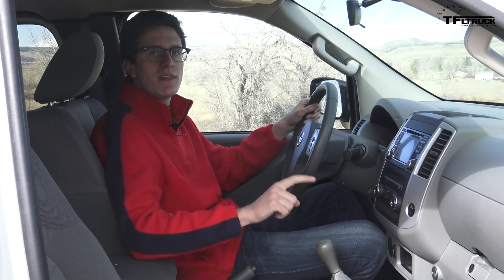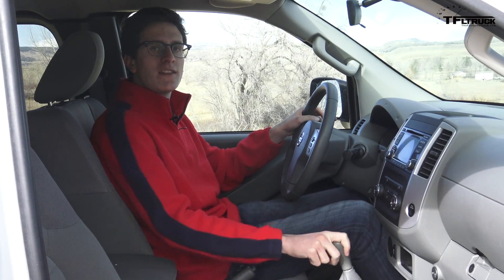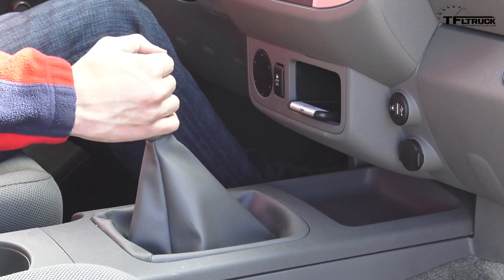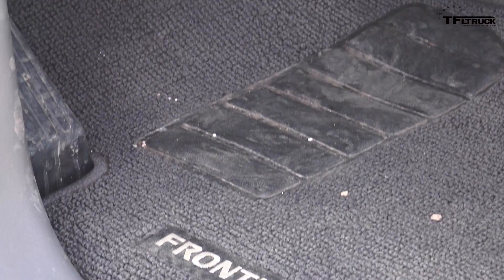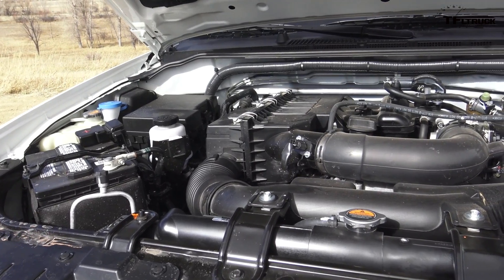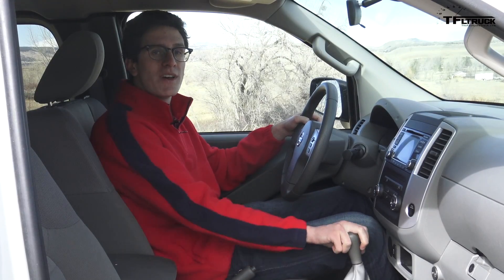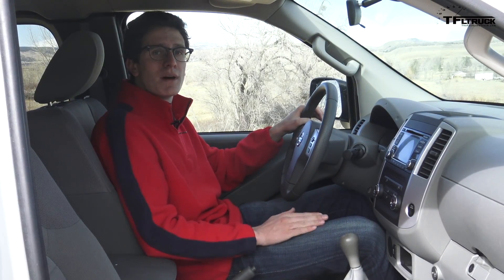Number five has to be the manual transmission, which is becoming a bit of a rarity in the new truck market today. This manual transmission is very easy to use — the clutch feels great, the throws are pretty short, and it really just increases the engagement and driving experience of this truck. Because this is just a four-cylinder 2.5-liter, we're able to maintain high RPMs with this transmission if we need some passing power or more oomph. Gas mileage isn't bad either — it is rated at 21 MPG combined.